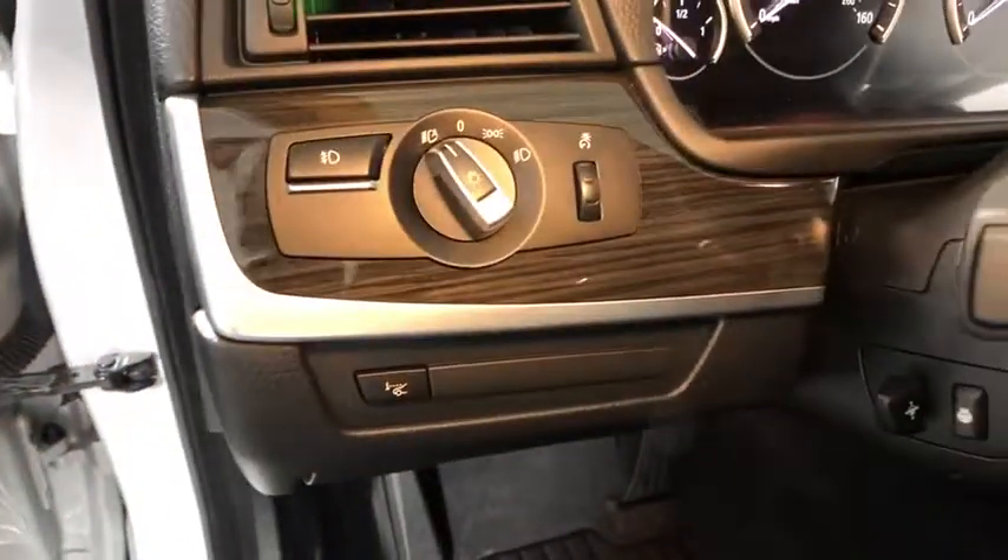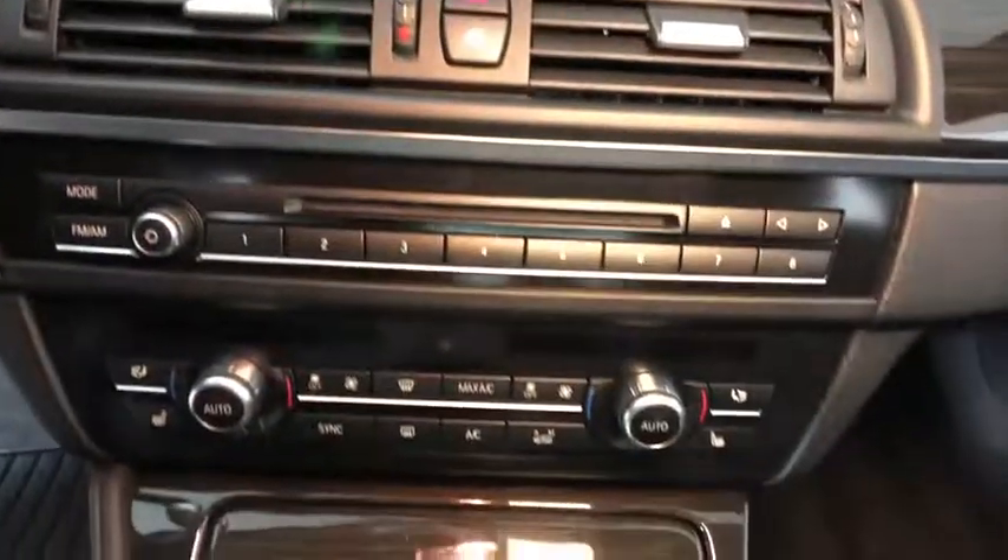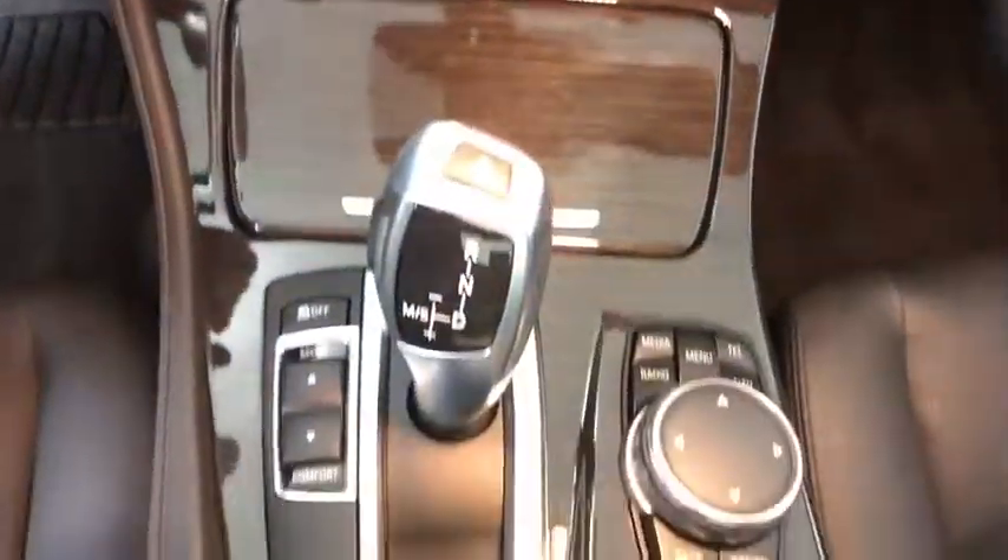This vehicle has less than 25,000 miles. Here are some of this vehicle's great options: heated seat, traction control, power passenger seat, backup camera, navigation system.